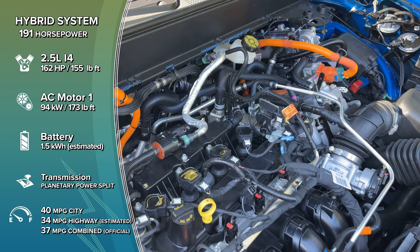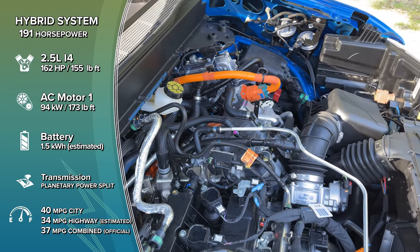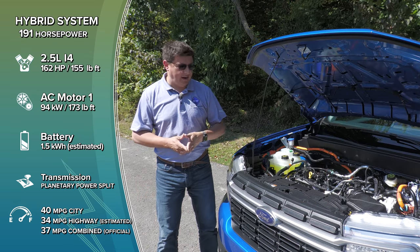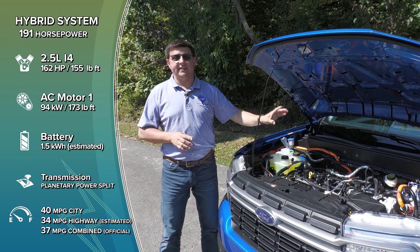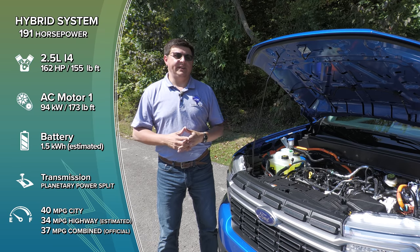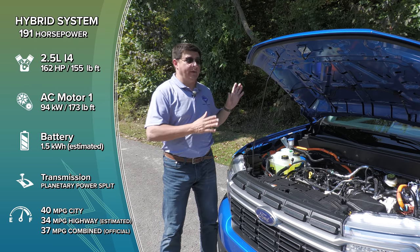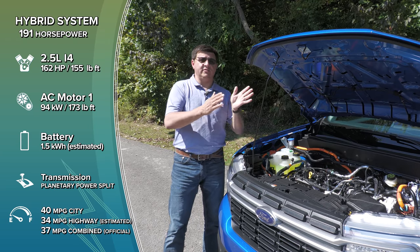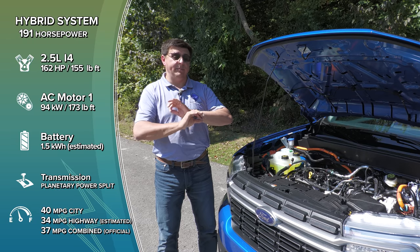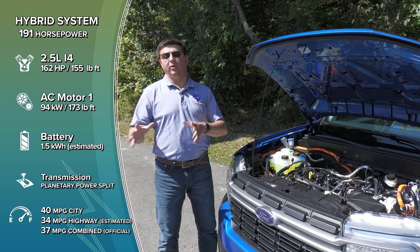Some reviewers describe Ford's hybrid system as a CVT hybrid system — that is not correct. This transmission is not a CVT at all. It has a planetary gear set and two electric motors, and those three things together act like a transmission. It can drive the vehicle in electric-only mode at highway speeds, and it can also help move power mechanically from the engine to the front wheels, but the electric motors are always involved in locomotion. They can never be completely removed from the equation, and this absolutely does not have a belt-and-pulley style CVT.